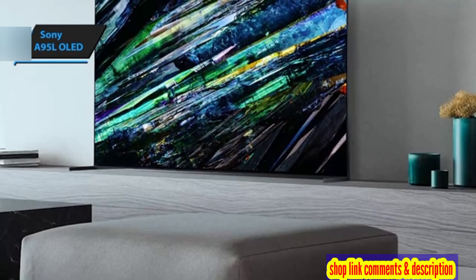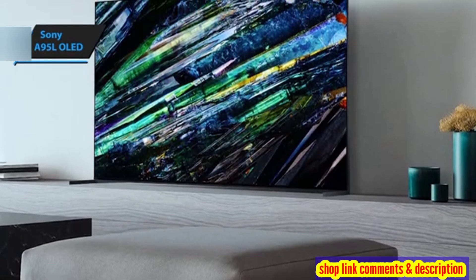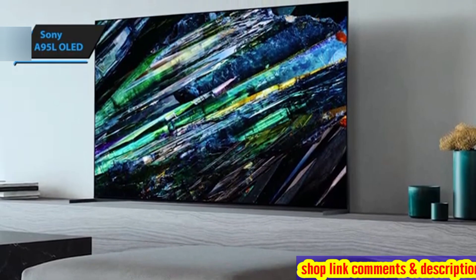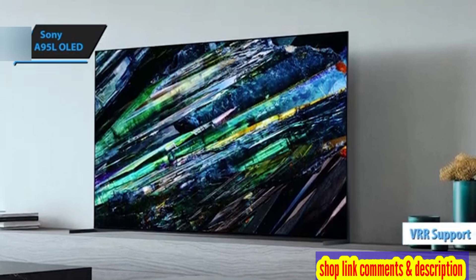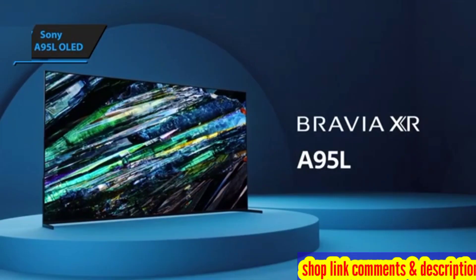For gamers, the A95L is a dream come true, thanks to its extremely low input lag, clear motion, and a plethora of gaming features such as VRR and 4K 120Hz Dolby Vision Gaming.